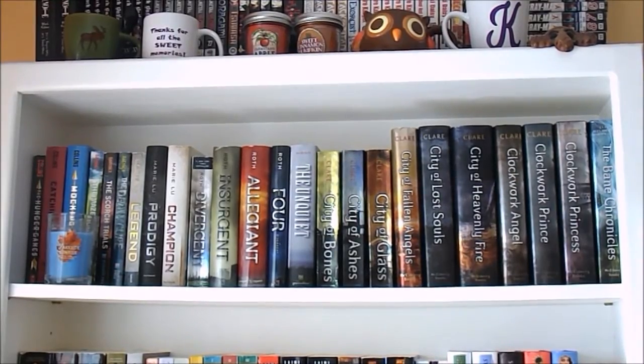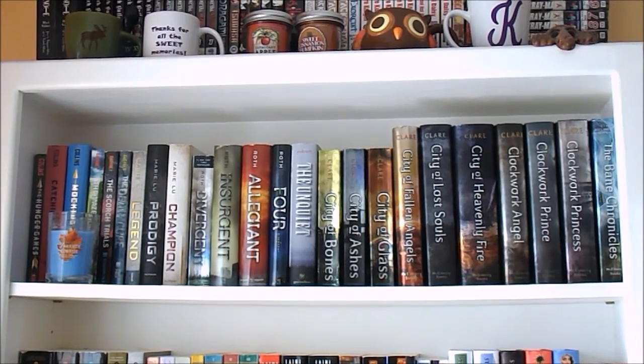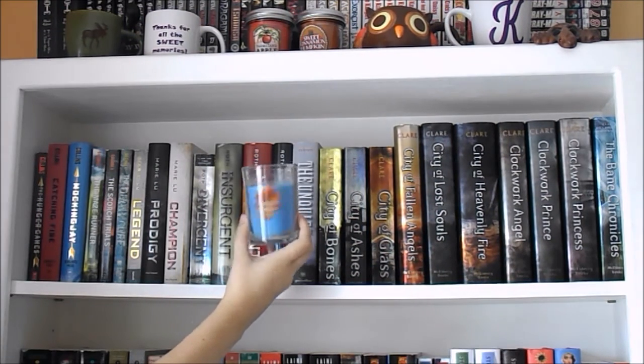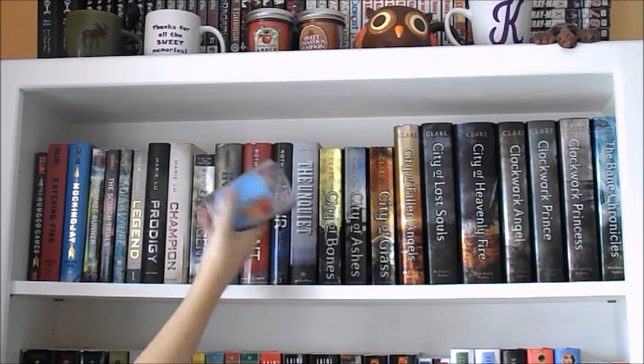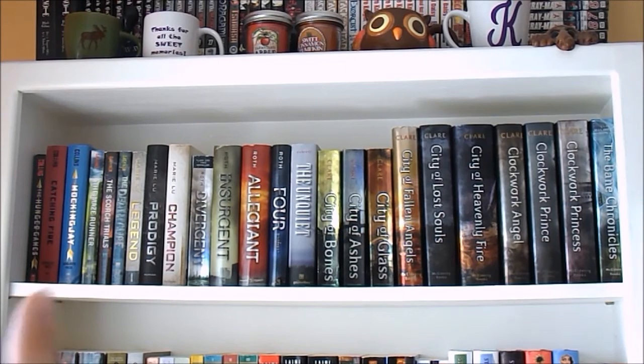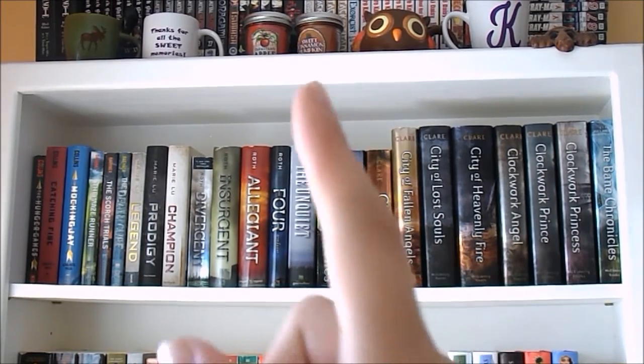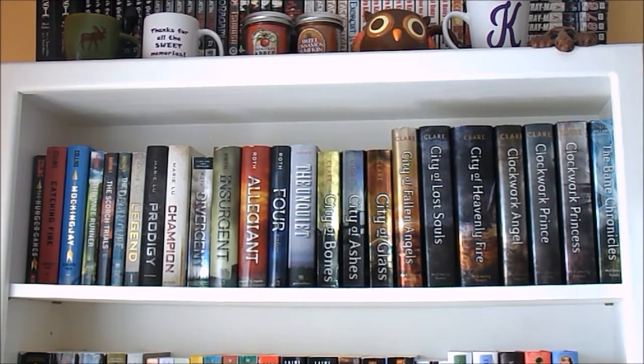This first shelf is mostly kind of dystopians and books that I read more in my childhood for the most part. We also have this little candle that I can't even burn, but I have it. So on this shelf we have The Hunger Games, Maze Runner, Legend, Divergent, The Unquiet, and The Mortal Instruments and The Infernal Devices, and The Bane Chronicles. The only book here that I didn't read when I was in middle school is The Unquiet, which I read recently, but it is a dystopian, so I figured it kind of went on this shelf.